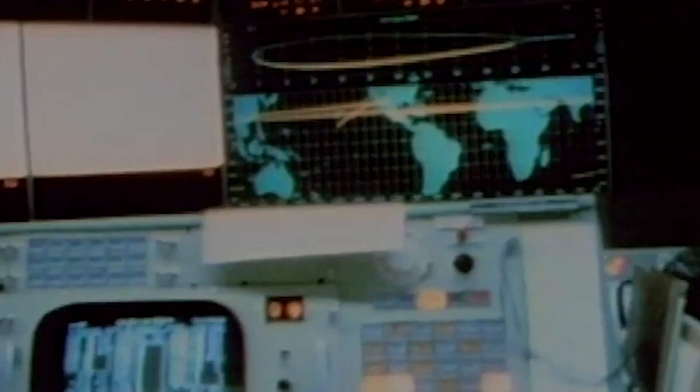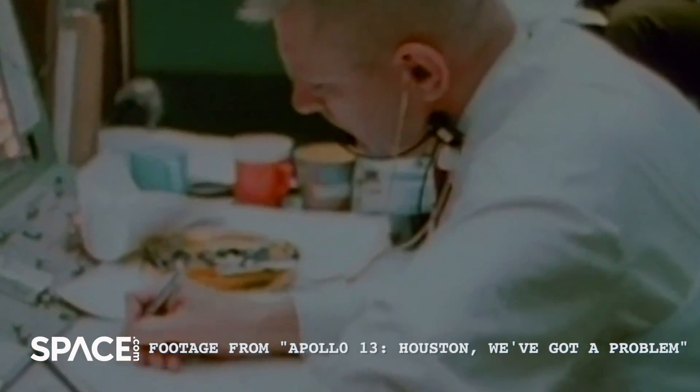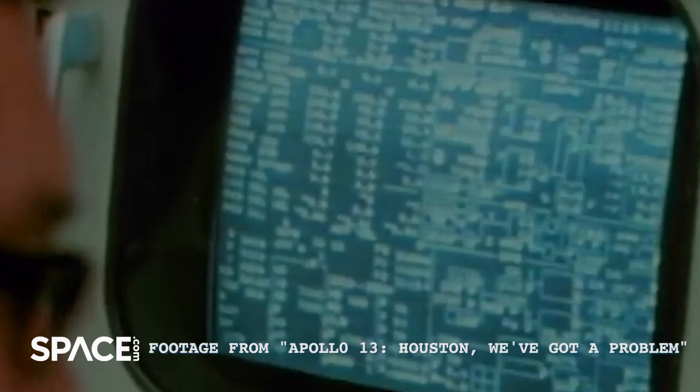The crew launched without a hitch from NASA's Kennedy Space Center down in Florida. But 56 hours into the mission, after a live television broadcast, things started to go awry.